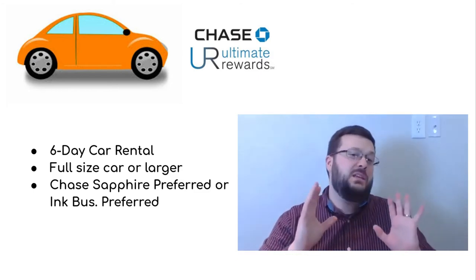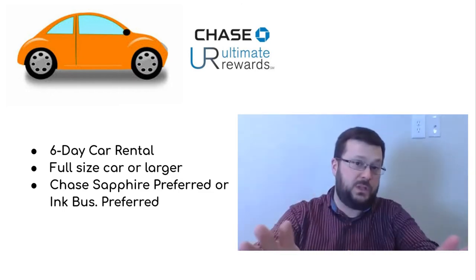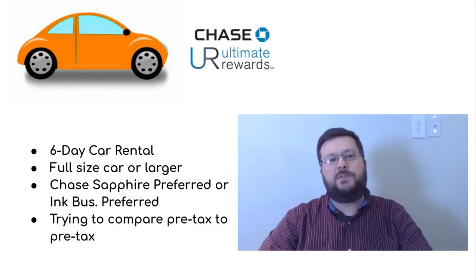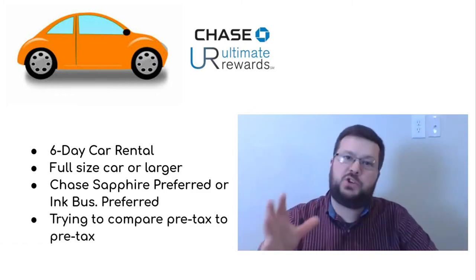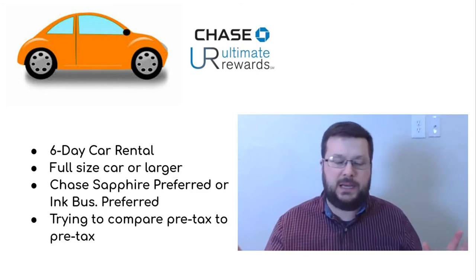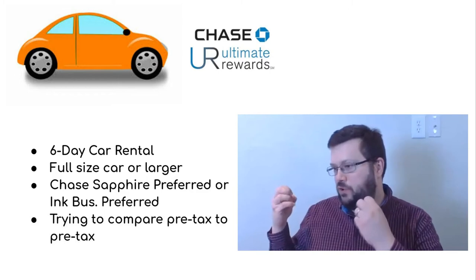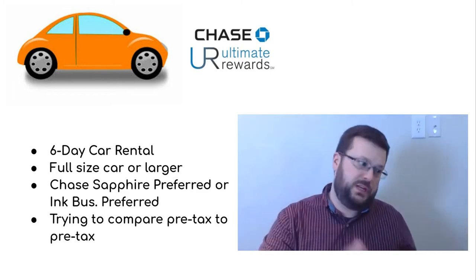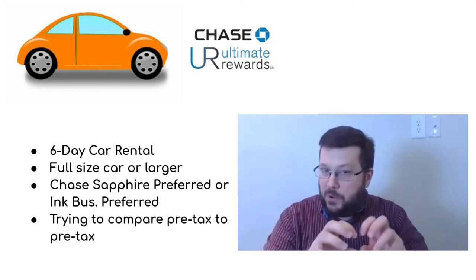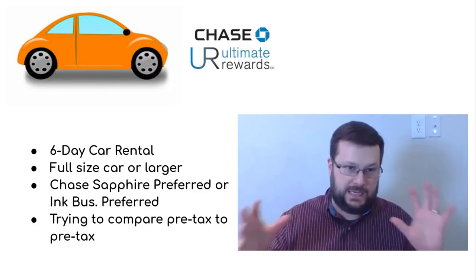If you have the Sapphire Reserve, which has a 1.5 modifier, it would be even better than what's in this video. And the fourth assumption is I'm going to try my best to compare the pre-tax price to the pre-tax price. Some websites, whether directly with the rental car company or travel sites like Expedia, will give you the pre-tax price; some give you the after-tax price; some give you both. Rest assured, I am doing the comparison pre-tax to pre-tax to the best of my ability.